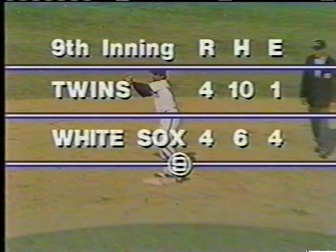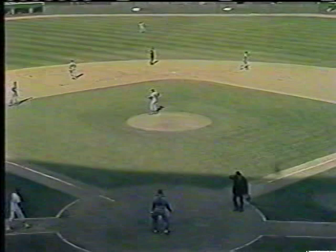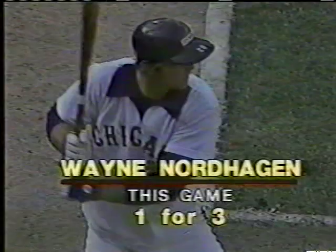No runs, two hits, no errors, one left. We go to the bottom of the ninth — the White Sox need one to win, tied up at four. Red Sox shut out Cleveland four to nothing. Iowa leads Northwestern 50 to nothing in the fourth period. Illinois leading Minnesota 31 to 21. Montreal has taken the lead four to three in New York — if they hold it they'll have won the Eastern Division. Michigan leading Indiana 30 to 17 after trailing earlier.